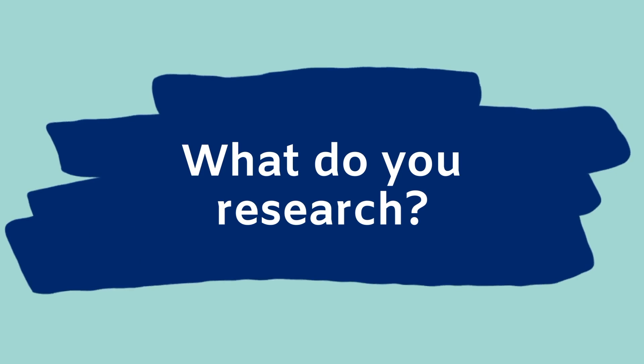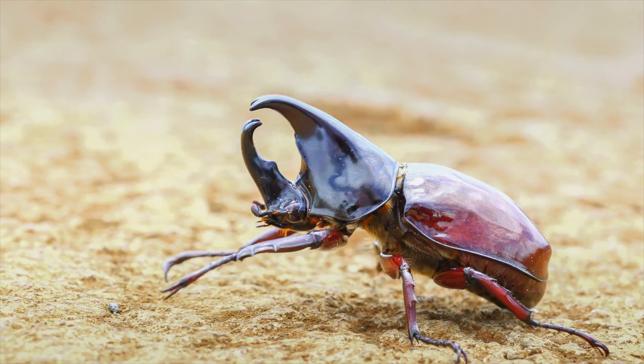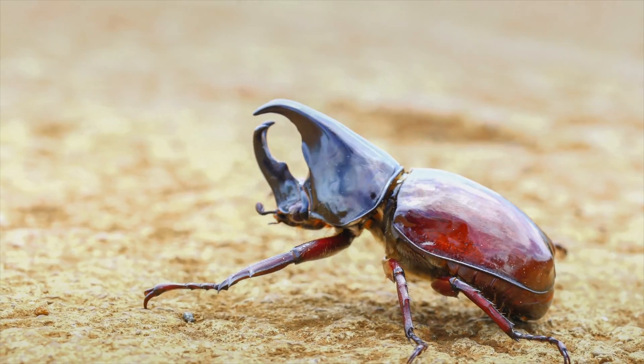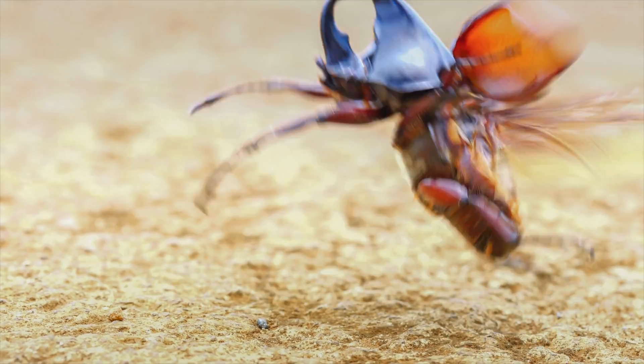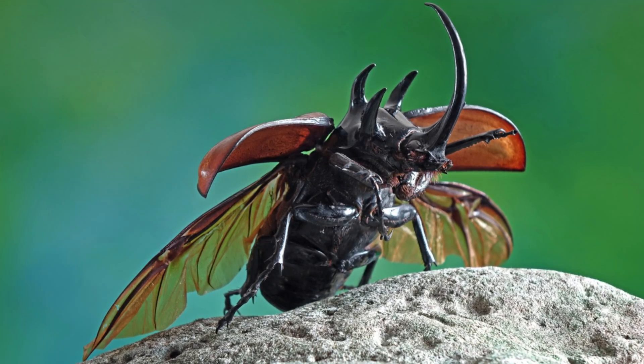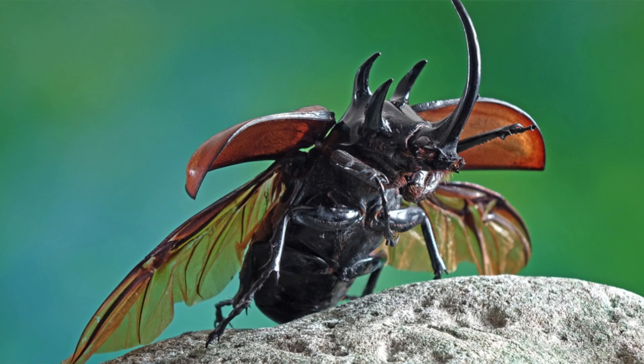My name is Parvez Alam and I work at the University of Edinburgh. My research is in biomimetic design. Certain beetles have really amazing folding and unfolding mechanisms in their wings and we're trying really hard to understand what those mechanisms are and how they work, because we want to ultimately be able to apply these to create new and novel actuation systems in microflying robots.